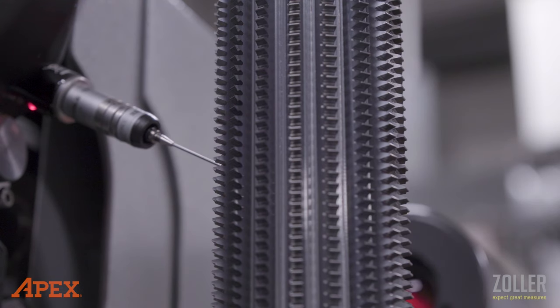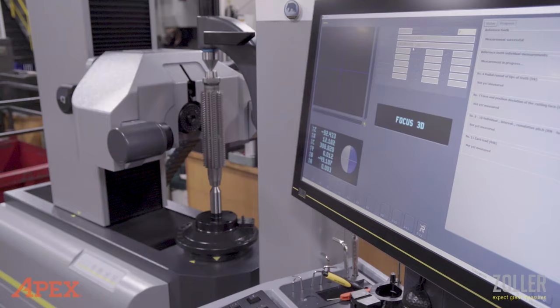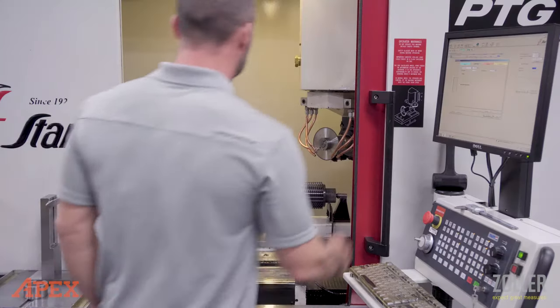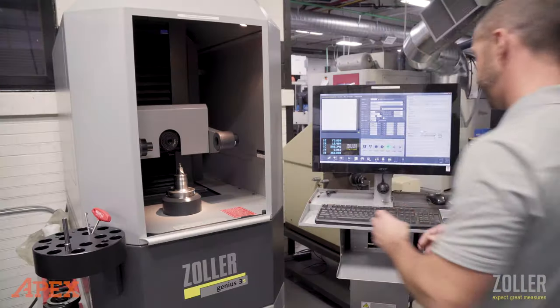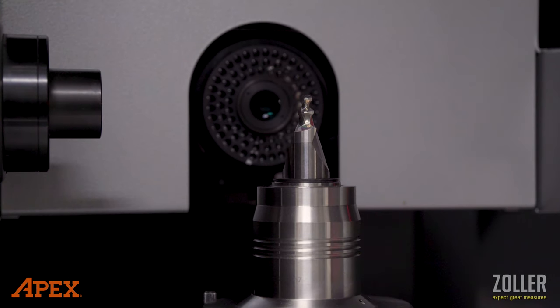It means one software, one point of contact for service, parts, and sales — it just ties it all together and allows us to build a nice relationship with the vendor. Our local sales rep came in to show us the products and the different things available. As a company that does a lot of unique manufacturing, we're always looking for somebody like Zoller that has a lot of unique solutions. Having a company with a wide portfolio of equipment was a big deal.